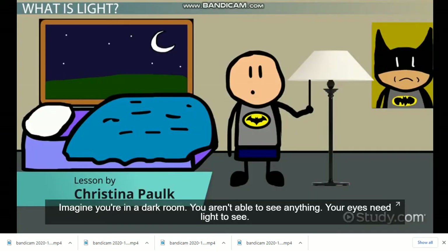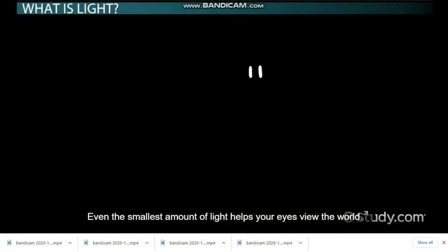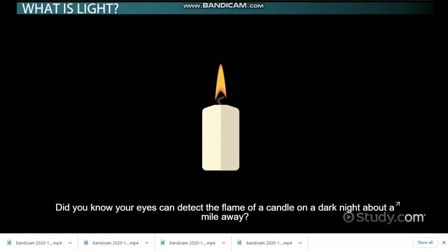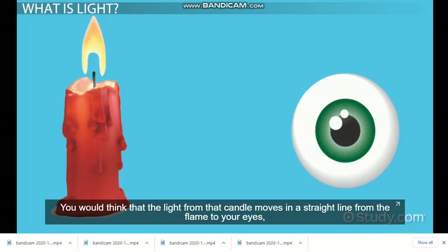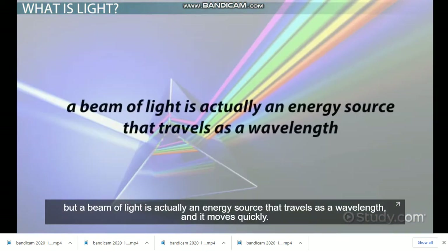Imagine you're in a dark room. You aren't able to see anything. Your eyes need light to see — even the smallest amount of light helps your eyes view the world. Did you know your eyes can detect the flame of a candle on a dark night about a mile away? You would think that the light from the candle moves in a straight line from the flame to your eyes, but a beam of light is actually an energy source that travels as a wavelength, and it moves quickly.